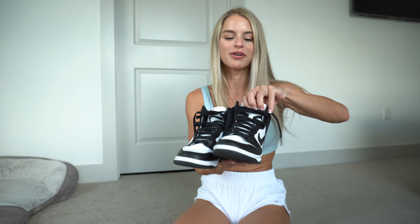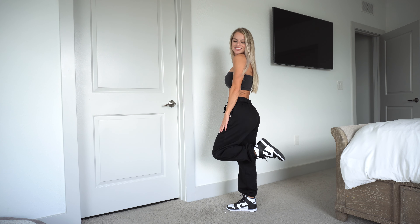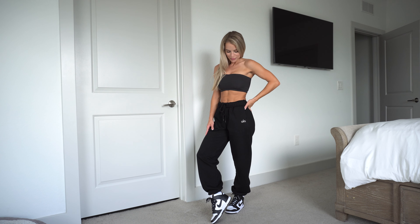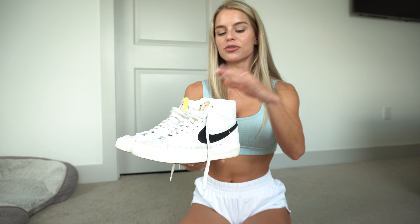Next up are the high top Dunks — these are the Pandas. They're black and white with a little red logo on the tongue. They're super popular; I've been wanting them for a long time and I finally got them. They're on the pricier side but definitely worth the investment because you're going to wear them all the time. They go with a lot of outfits — everything matches black and white, so these are definitely an essential.